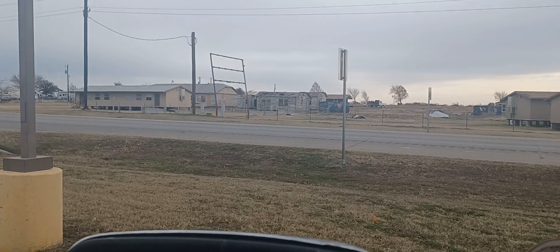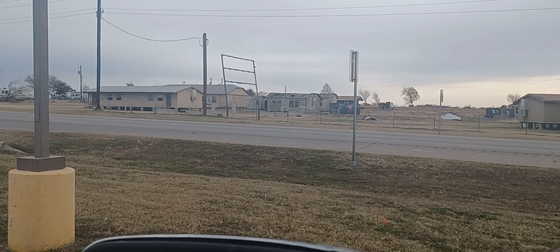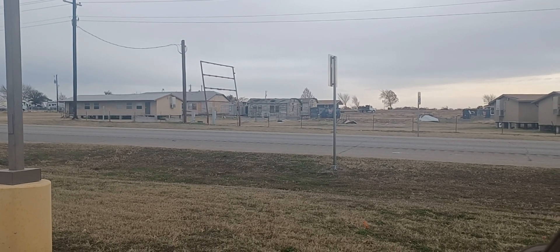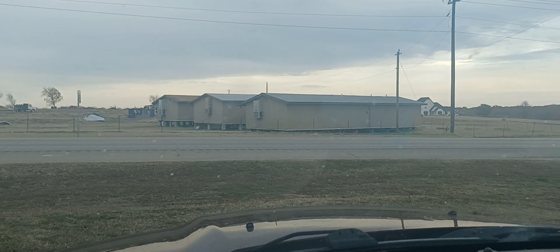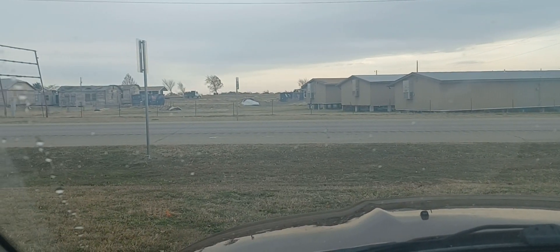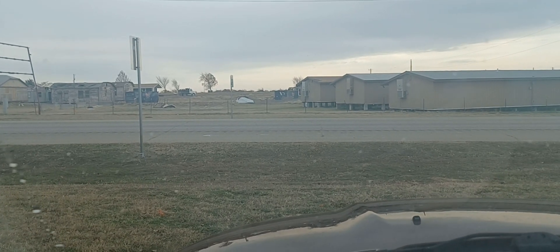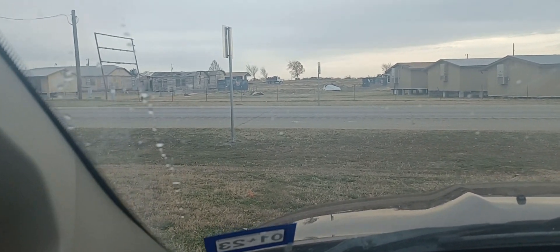Y'all see those old buildings over there? I've been meaning to do this video for a while. And I noticed the other day they're tearing them down now. But here's some more right over here. They've been sitting on this lot for a long time. You can see how they've cleared out in between there. I saw an excavator smashing them the other day and they're hauling them off.